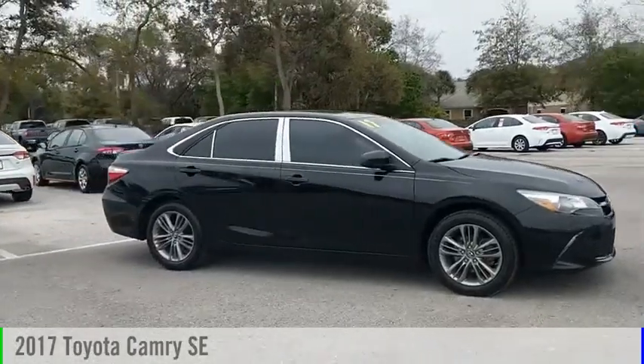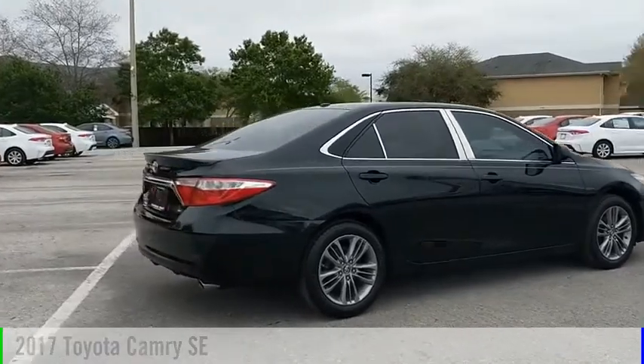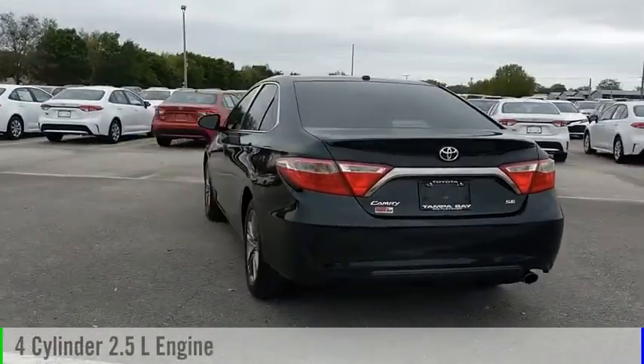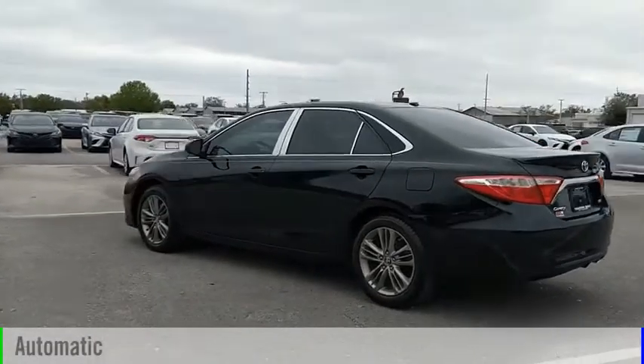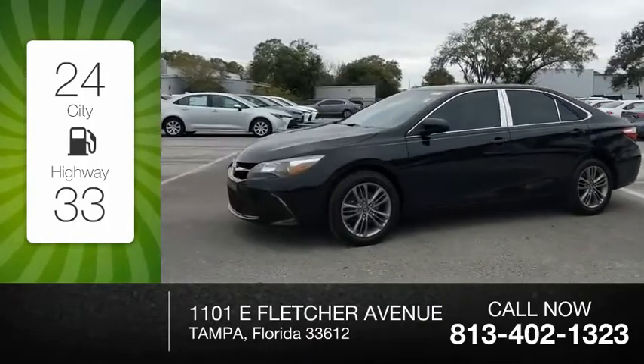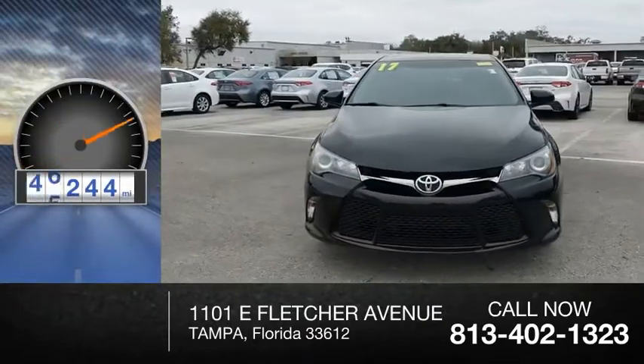We are pleased to show you the 2017 Camry. This vehicle is powered by a front-wheel drive, four-cylinder, 2.5-liter engine, and comes with an automatic transmission. Great fuel efficiency saves you money by requiring fewer trips to the gas station. This vehicle has less than 60,000 miles.